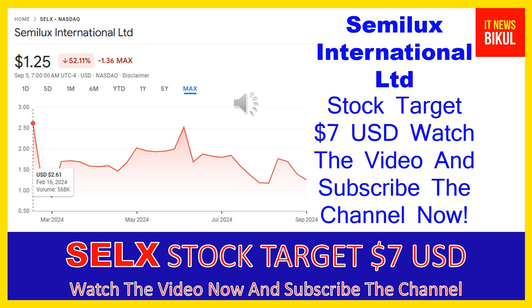Hello friends, today I have taken a very good stock for you that will give you very good returns in coming days. That stock is Semilux International LTD. SELX stock is now trading at $1.25 USD level on September 5, 2024. Friends, if you want, you can invest now in SELX stock and you can earn good profit in coming days.